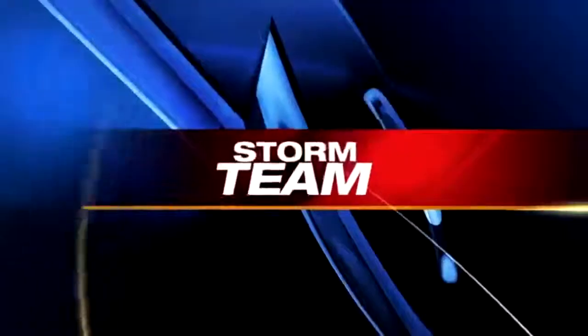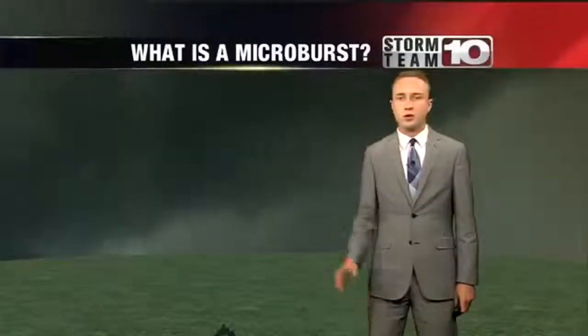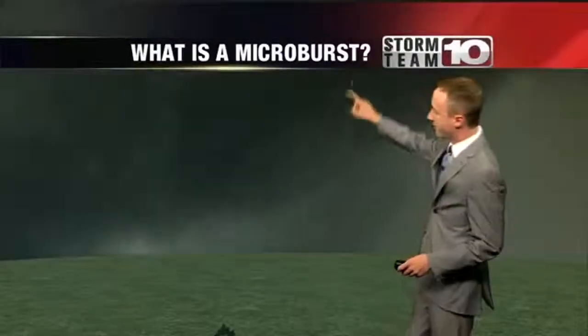Storm damage is one of the ways weather experts determine whether a tornado has passed through. Sometimes what you think could be tornado damage could be signs of something else. Storm Team 10's Brady Harp explains what a microburst is. We all know severe weather season can be destructive to trees, buildings, and other property, but some storm damage you think might be from a tornado could actually be from a microburst.